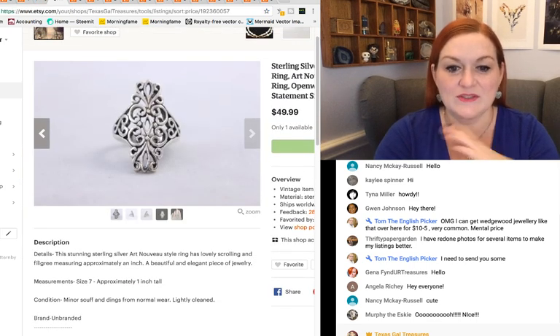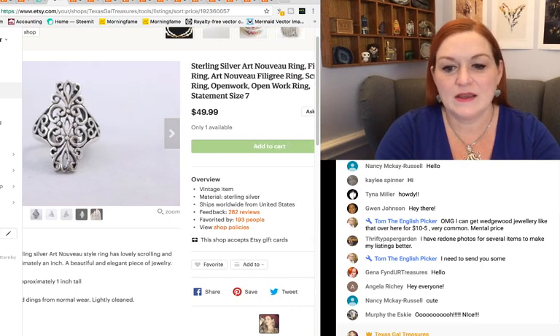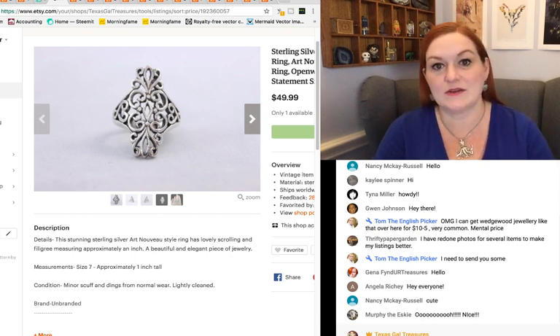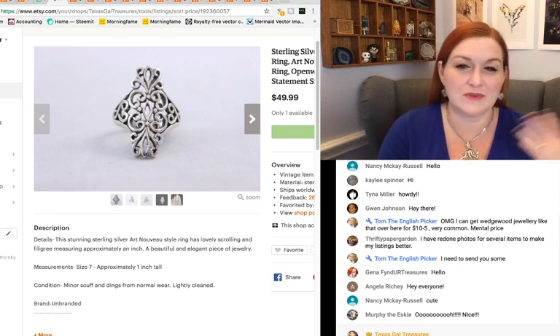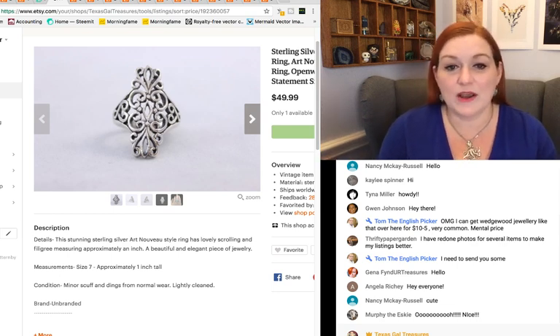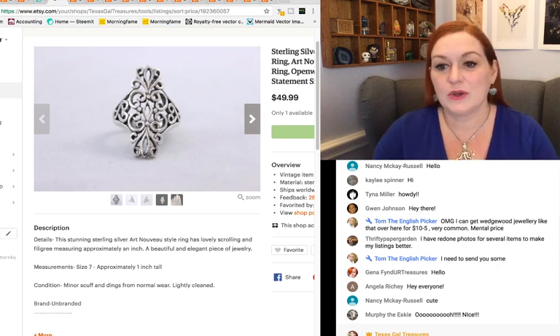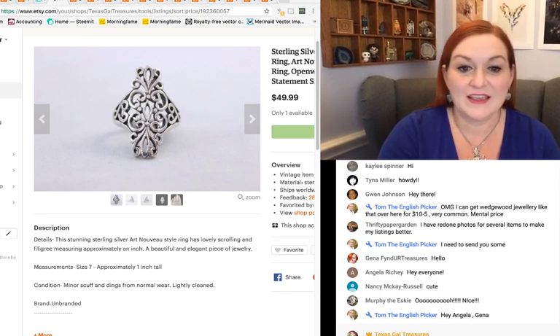Here's another one — this open work ring sold for $49.99. It's a sterling silver. My biggest tip would be: if you see something that's cool and you don't see something else out there like it, and you have the luxury of waiting — especially with something small like jewelry — put the price you'd like to get on it and just wait it out. Because I cross post most of my items on eBay, I can put best offer on eBay and see how it goes.